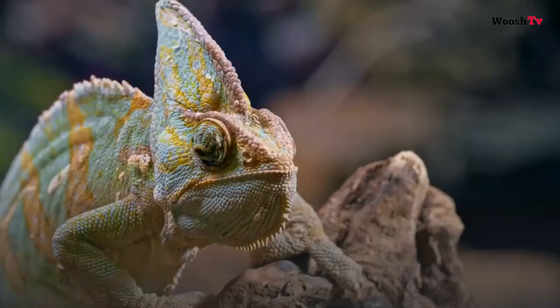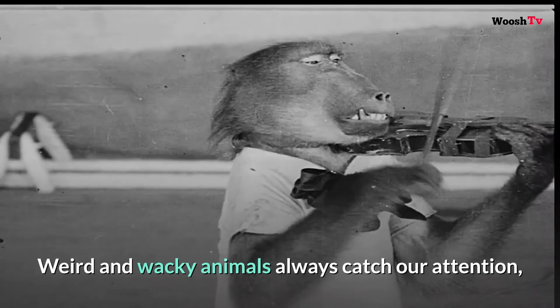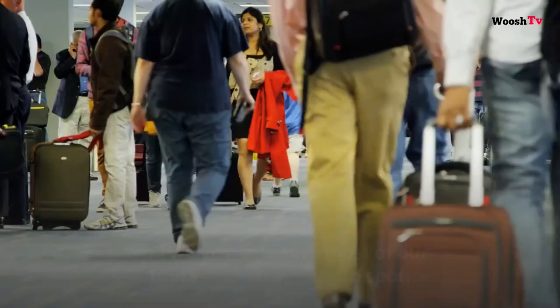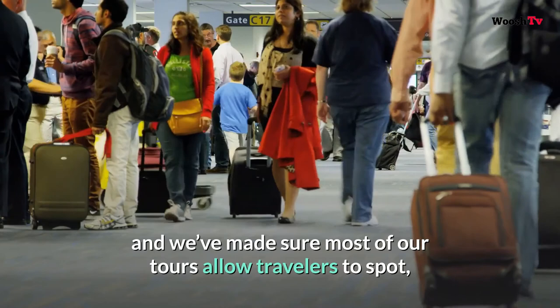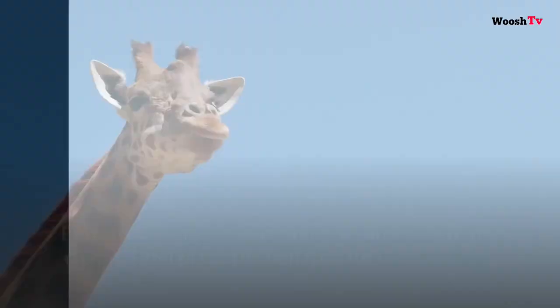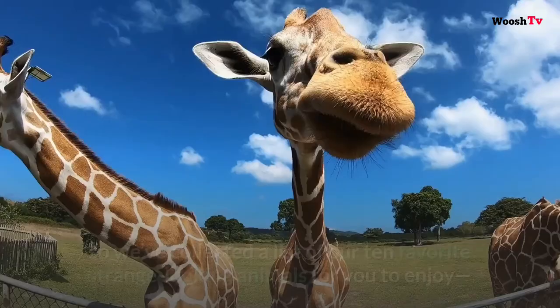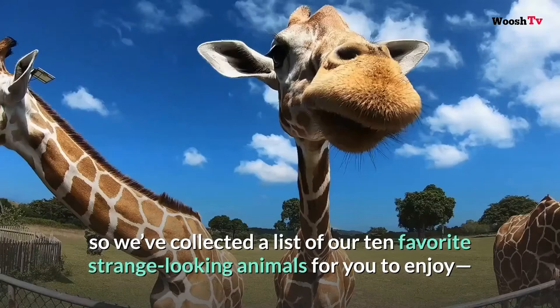Welcome to Whoosh TV. For many travelers, the chance to see exotic wildlife is one of the major reasons to take a holiday to a specific place. Weird and wacky animals always catch our attention, and we've made sure most of our tours allow travelers to spot some of the world's most unusual wildlife in the flesh. There are some truly bizarre animals out there in the wild, so we've collected a list of our 10 favorite strange-looking animals for you to enjoy and perhaps go in search of.